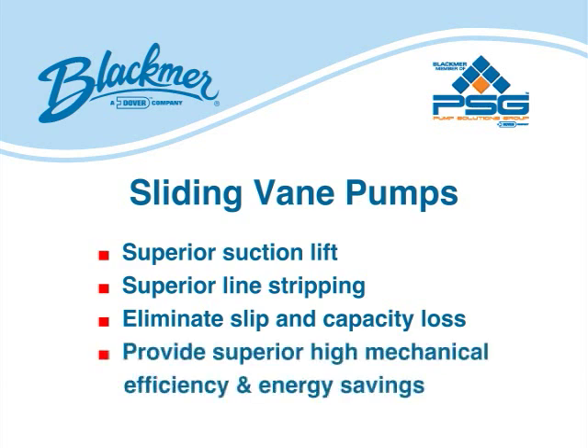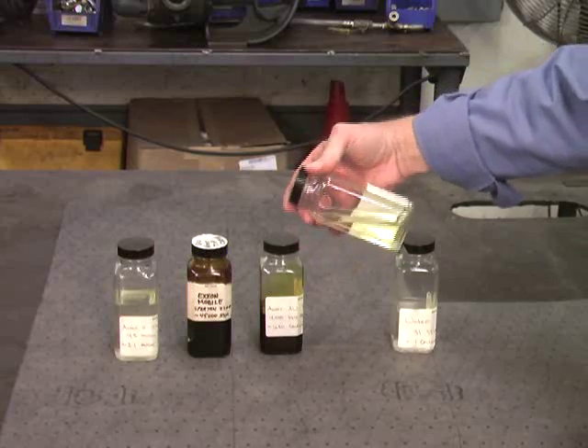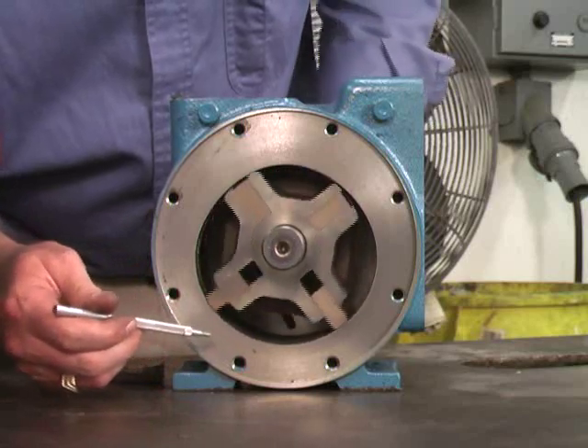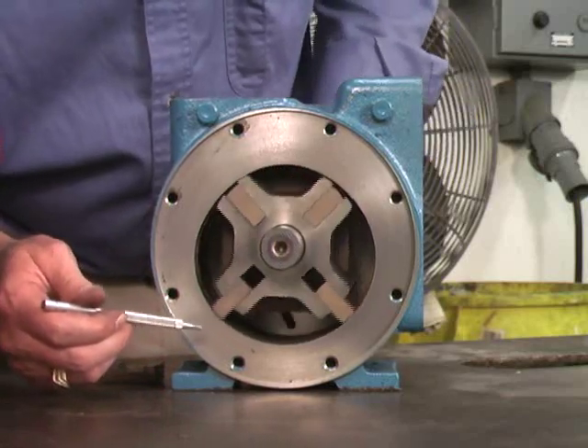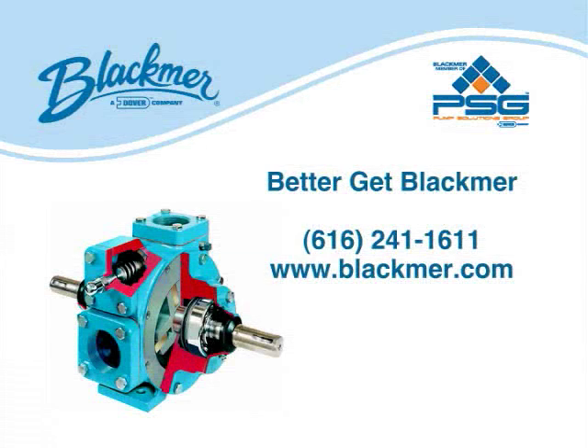As a result, vein technology provides superior mechanical efficiency and energy savings over other positive displacement technologies. So, when your application calls for moving thin or thick liquids, consider the high-performance, energy-saving advantages of sliding vein pumps. Then, join the ranks of the most loyal and satisfied pump users from around the world and share in their common demand: Better get Blackmer!